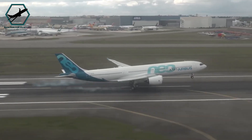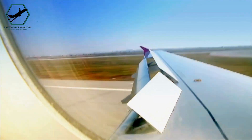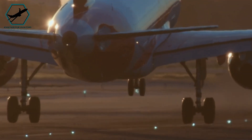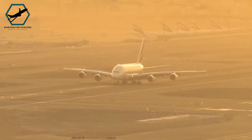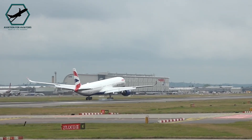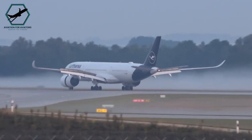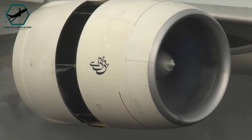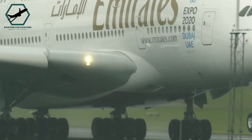In a scenario where an aircraft must land overweight, pilots rely on specific techniques to manage the additional weight. The approach speed is generally higher to maintain control, which necessitates precise handling during touchdown. Pilots aim for a firm landing rather than a soft one to ensure the aircraft's weight is quickly and effectively supported by the landing gear, avoiding a floating phase that could lead to runway overshoot. To aid in deceleration, pilots make full use of the aircraft's braking systems, including maximum deployment of reverse thrust and speed brakes, managing reverse thrust carefully to avoid stress on the aircraft structure.